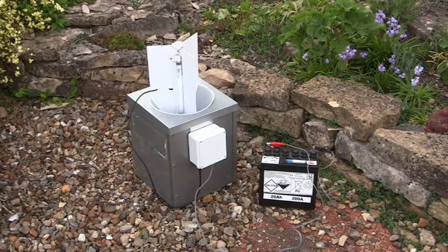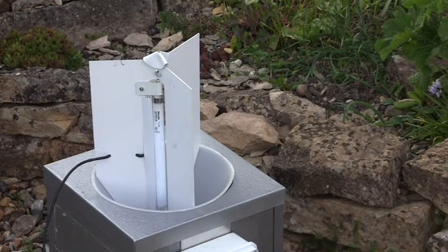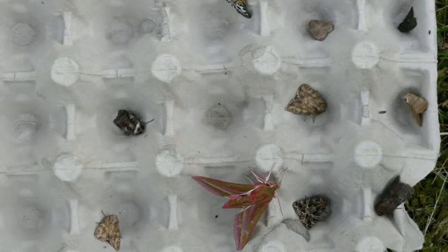This is a portable moth trap. It uses battery power and a low energy tube but it still works in the same way. Once again the moths slide down the funnel, settle on the egg boxes and in the morning the trap can be emptied and the moths examined.